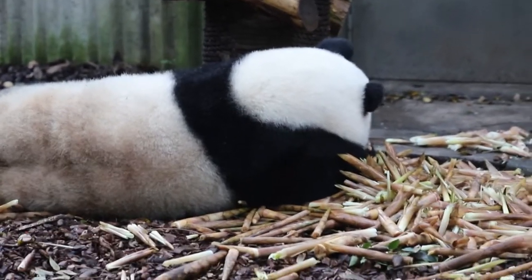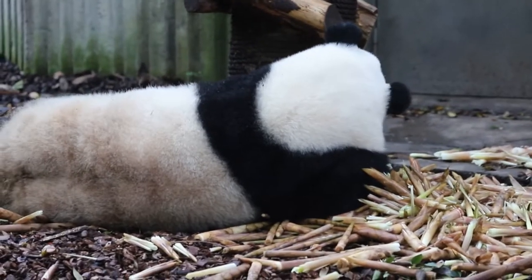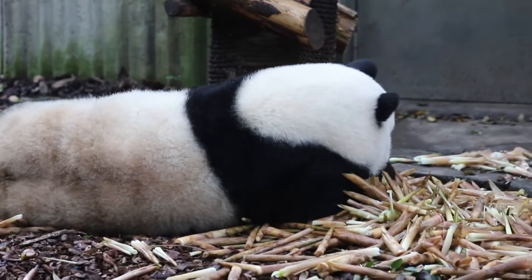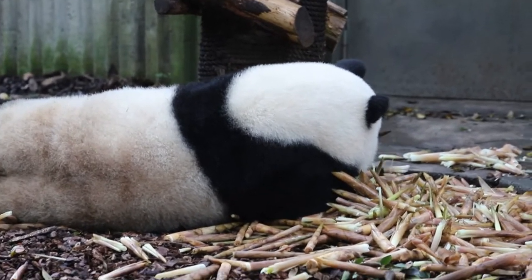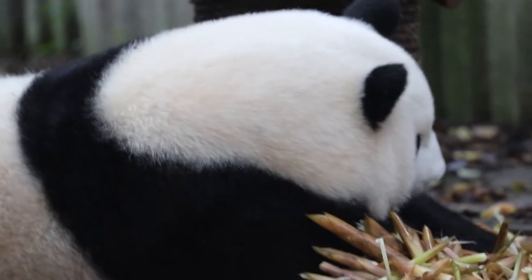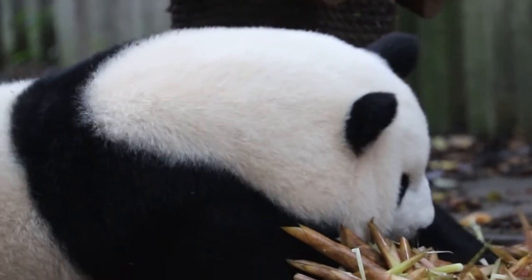We are all looking forward for the panda to turn its face over. This is a side face — we can see some bamboo, lots of bamboo.